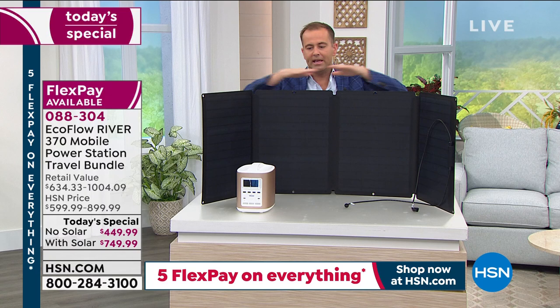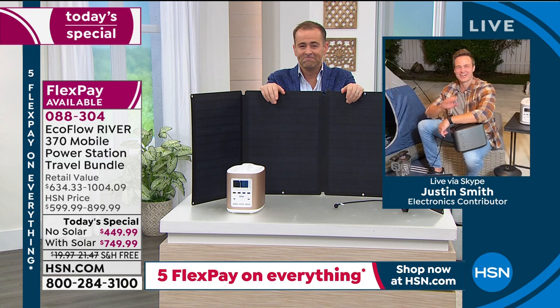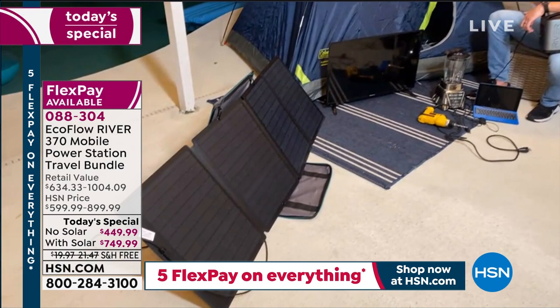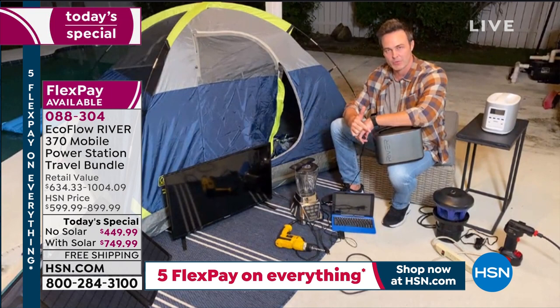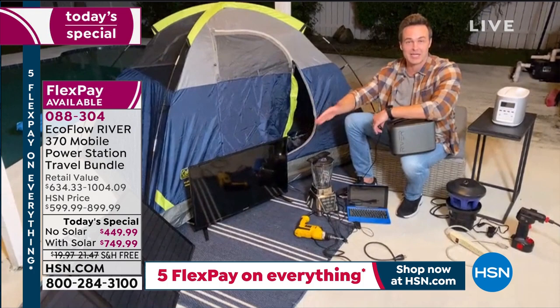Normally the solar panel is $400, but you save an additional $100 if you buy the bundle tonight. Justin, I'm giving you the next five minutes — show us all that you can. I've got my solar panel out here in a camping setup. Even under partly cloudy conditions, it will completely recharge my River in as little as eight hours.